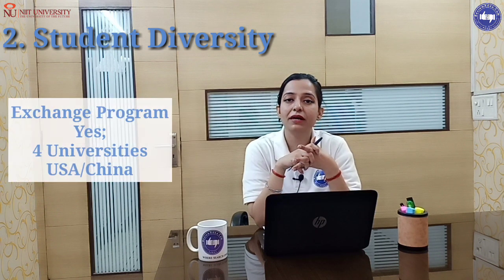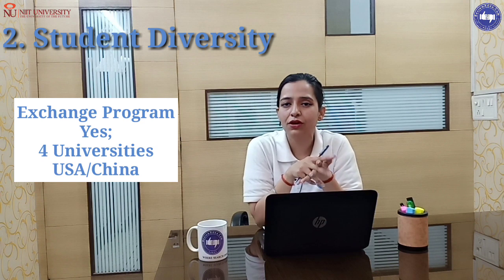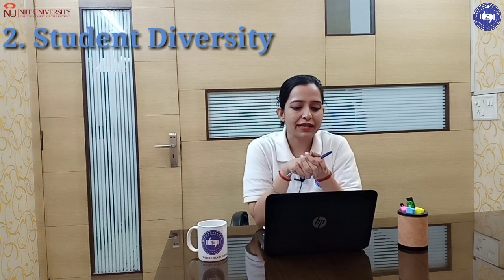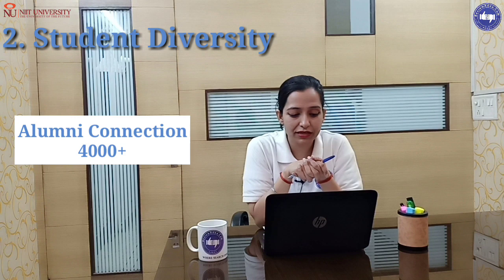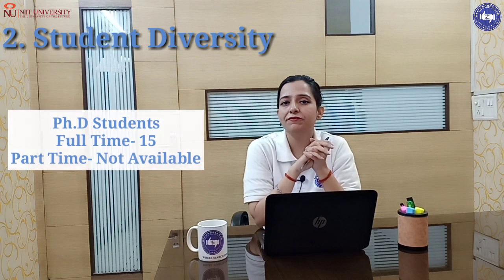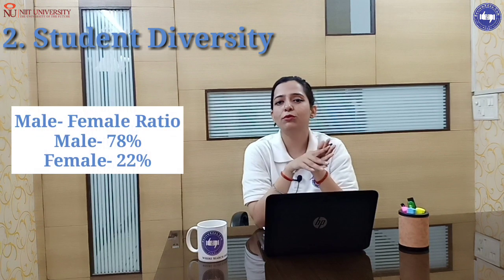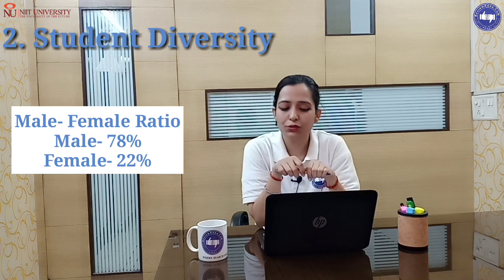The exchange program is available. They have tie-ups with 4 international universities. If we talk about alumni connections, there are 4,000+ alumni. For PhD students, there are 15 full-time PhD students. The male-to-female student ratio is 78% male and 22% female.